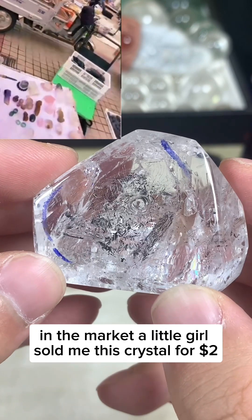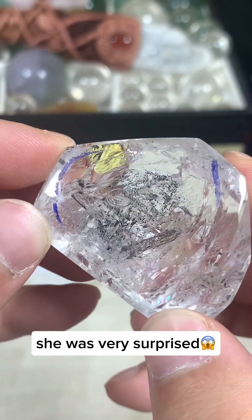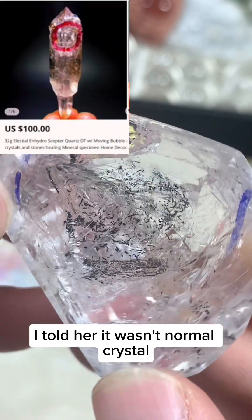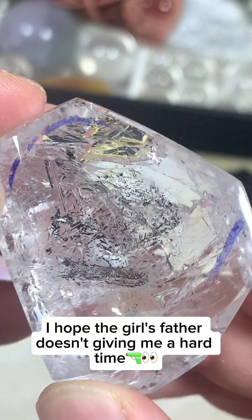In the market, a little girl sold me this crystal for $2. I gave her $5. She was very surprised — she didn't see the bubbles inside. I told her it wasn't a normal crystal; it was enhydro quartz. I hope the girl's father doesn't give me a hard time.